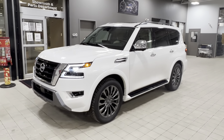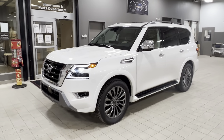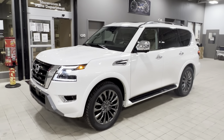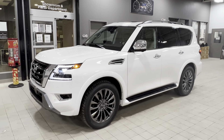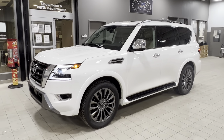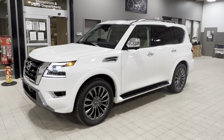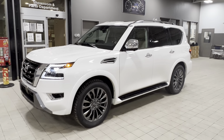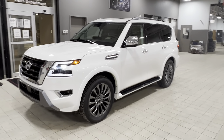Hey, good evening, Joshua. This is Matthew from West End Nissan. I'm the internet manager here at the store, and right here I have the beautiful 2023 Nissan Armada Platinum. This thing rides like luxury — it is so smooth. The power delivery of the 5.6-liter V8 is unreal, and the way it handles, you just feel like a king out on the road.